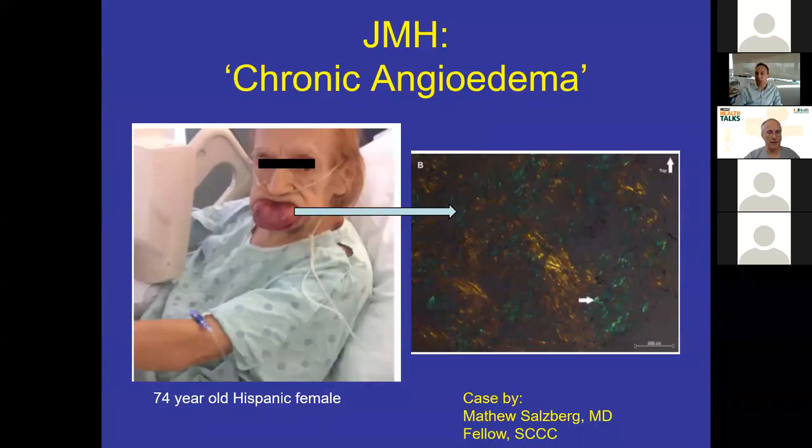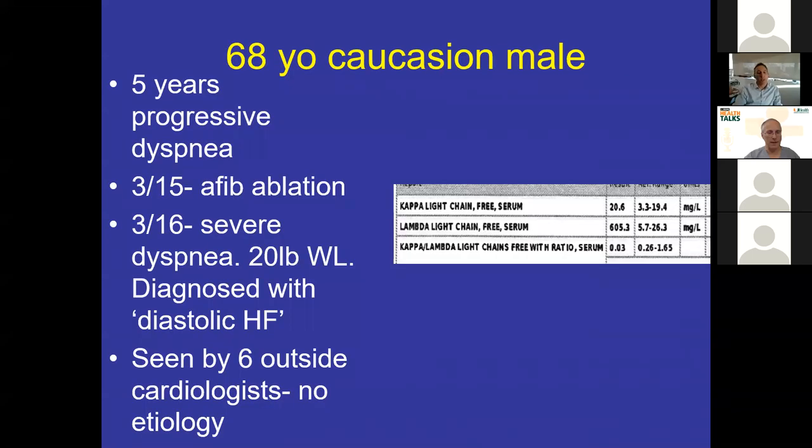The final case is a 60-year-old Caucasian man with five years of dyspnea. He was seen by six outside cardiologists, none of ours, had an ablation, developed severe dyspnea, started losing weight, and was told he had diastolic heart failure. He then saw one of our cardiologists who is very amyloid-aware and sent off the light chains. The cardiologist called me excited, saying he made the diagnosis — the upper limit of normal for the free lambda is 26, and this patient had a 605. He suspected amyloid on echo and had the right clinical story with a very high free lambda light chain.